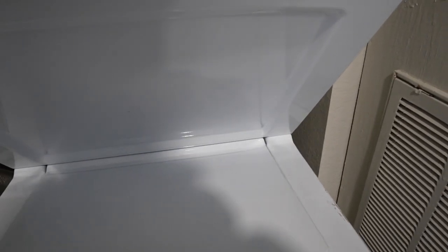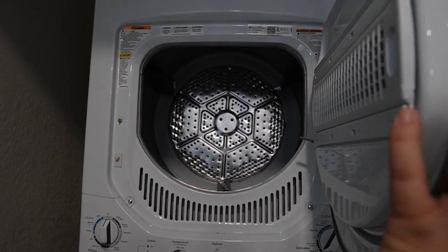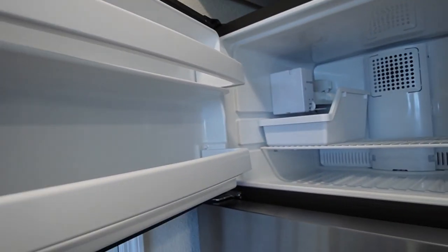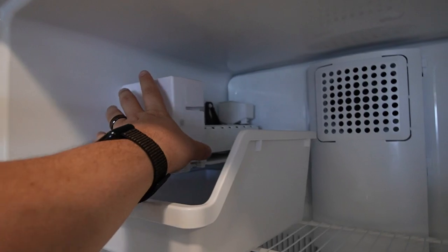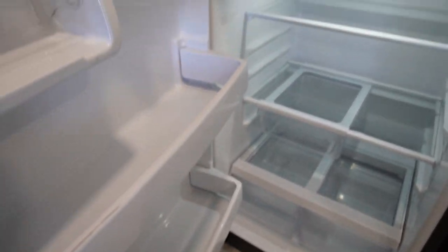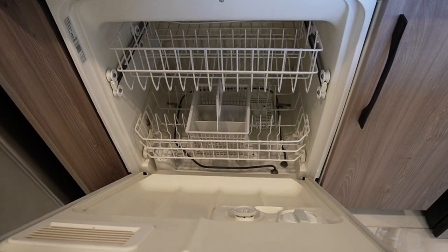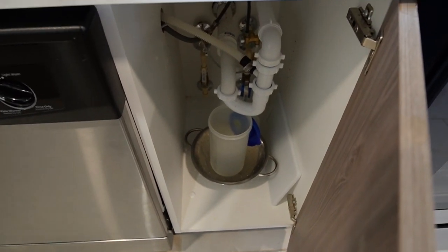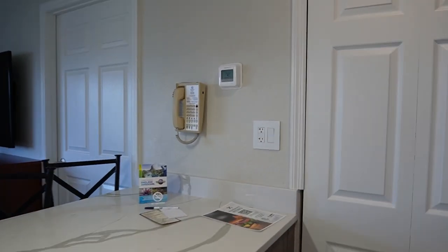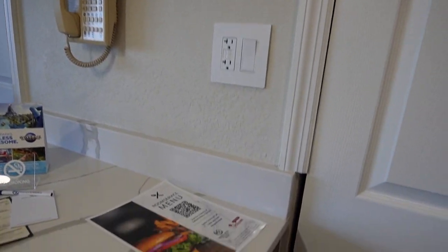There's a little goodie basket with dishwasher detergent, a sponge, dish washing liquid, trash bags, paper towels, and laundry detergent. Inside your room you also have a washer and dryer — it's spring-loaded so be careful opening it. To the right you have a freezer with an ice maker — let's turn that on to get some ice going — and a full fridge, which is nice and empty.